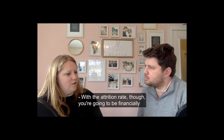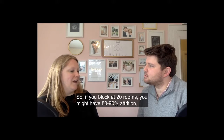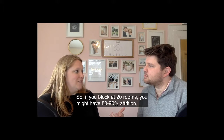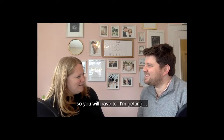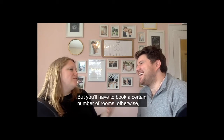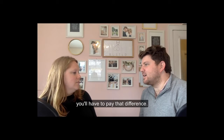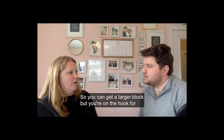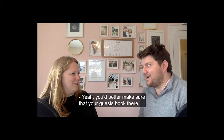With the attrition rate, you're going to be financially responsible for a certain percentage. If you block 20 rooms, you might have 80-90% attrition, meaning you'll have to book a certain number of rooms otherwise you'll have to pay the difference. You can get a larger block, but you're on the hook for that money — it can be scary.